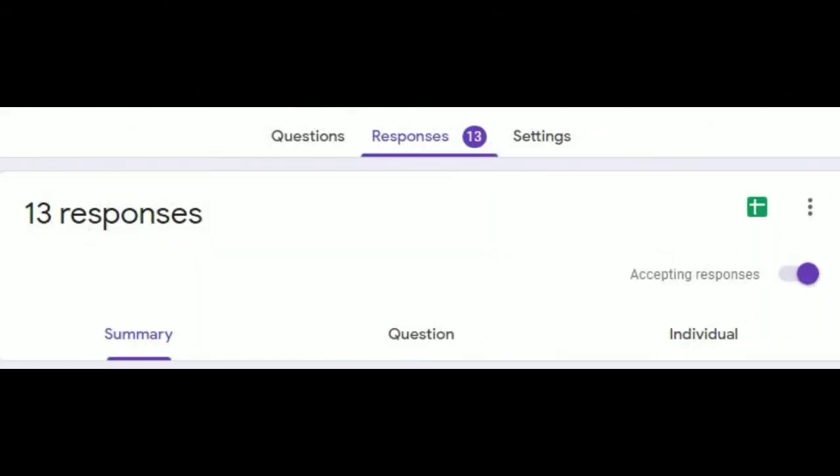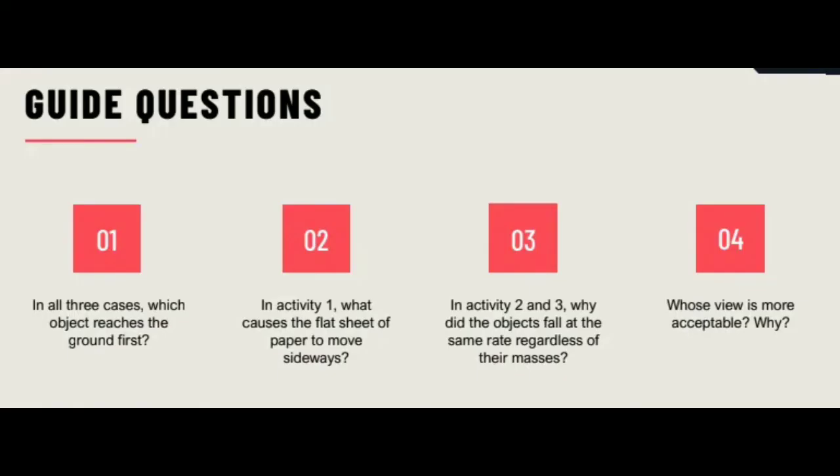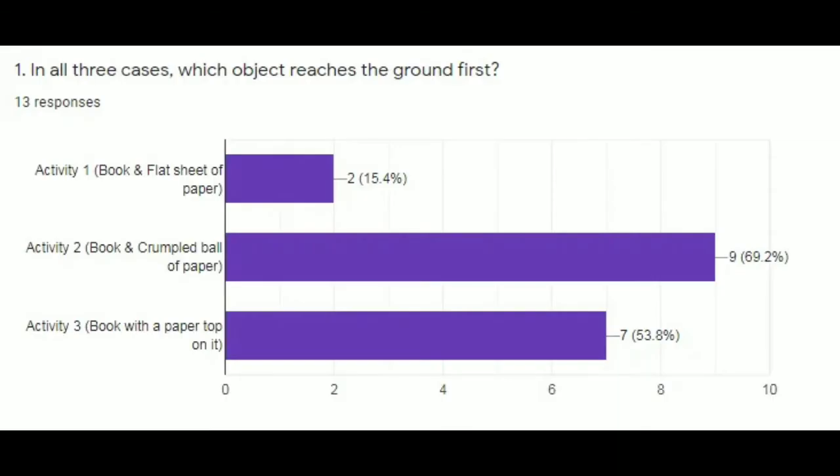So I got 13 responses from people ages 17 to 48 years old. Let us start answering the guide questions. Question number one: in all three cases, which object reaches the ground first? These answers come from the questionnaire survey.